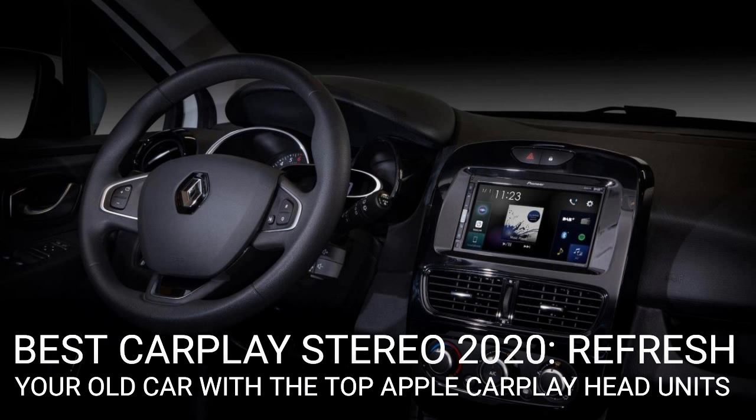The Pioneer SPH-EVO62DAB also offers Apple CarPlay and all manner of modern connectivity — it's even reverse camera compatible. All of this is pumped through a beautifully crisp and rather revolutionary floating, or tablet-style, touchscreen display, which is a doddle to use and looks absolutely brilliant wherever it is installed.